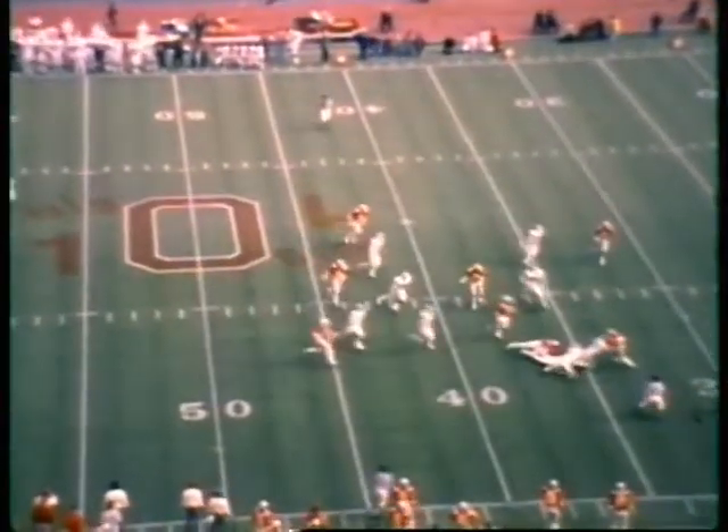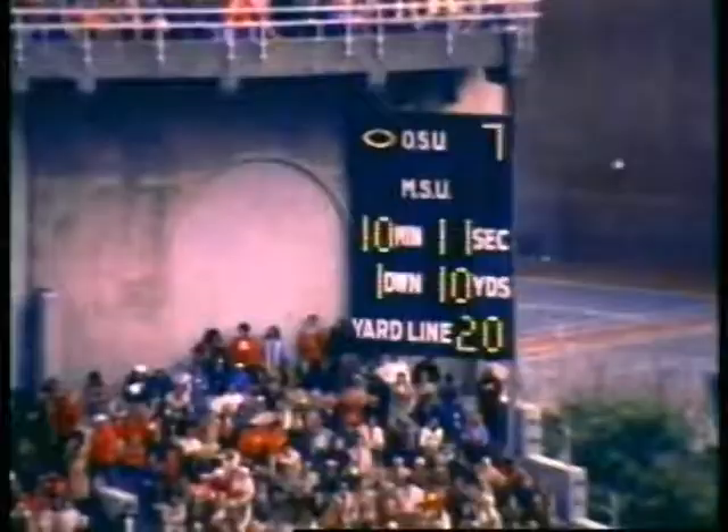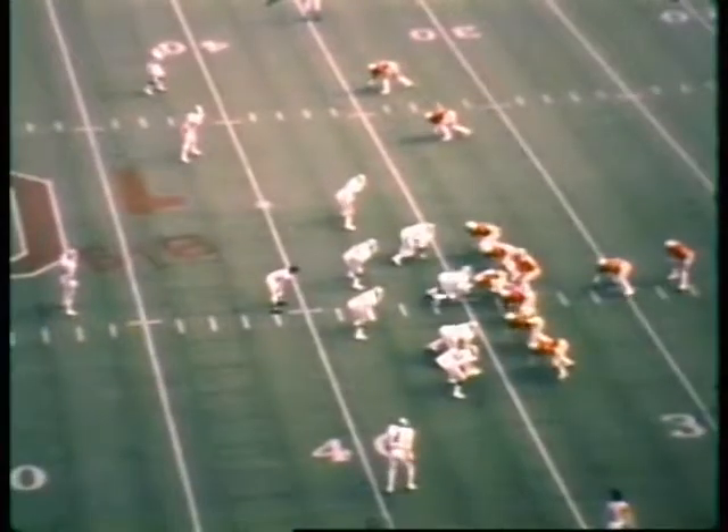First and ten for the Buckeyes — this is the second possession. Ohio State has only had the ball two plays from scrimmage, yet they lead seven to nothing on that bomb from Sleister to Donnelly.